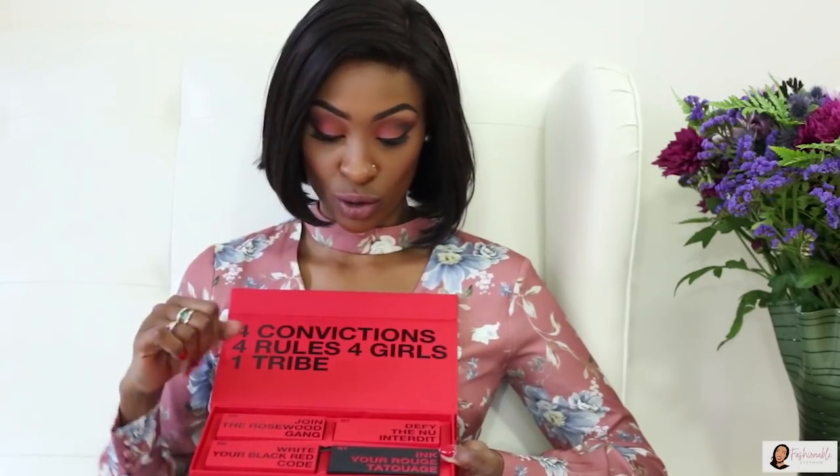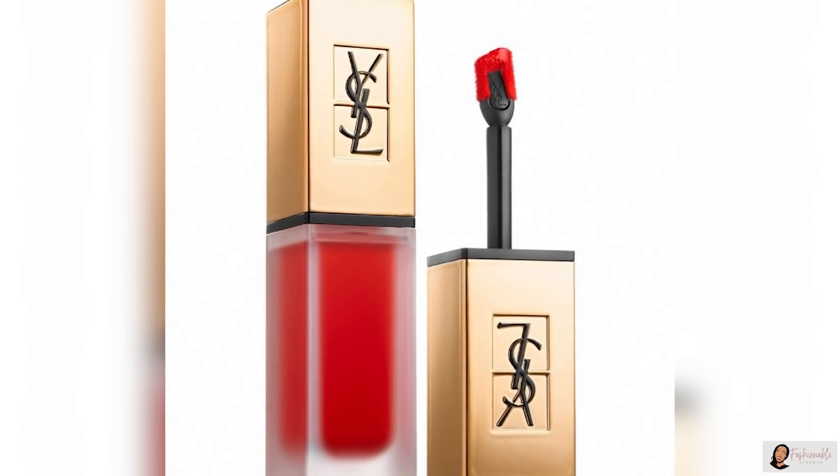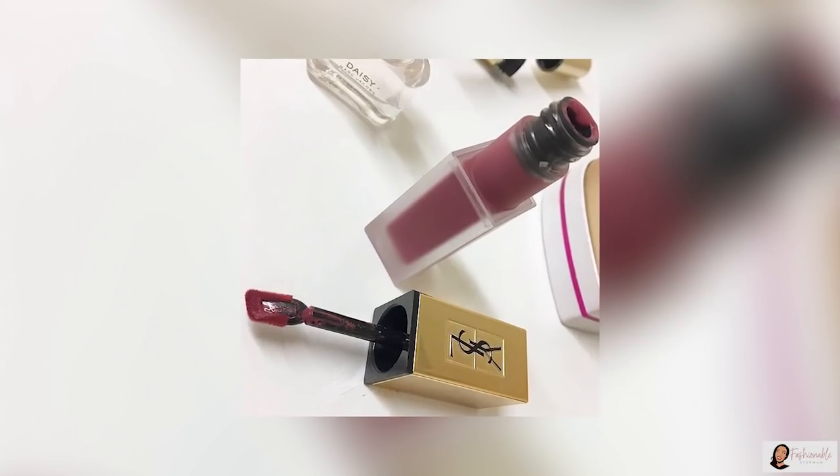So inside the 4 boxes we have the lipsticks. I'll pick one and show you how the lipstick looks inside. I picked the black one — 'Ink Your Rouge Tatouage.' The lipsticks look so small and cute; you can have more than one in your purse or wicker bag. They look so elegant and pretty, and I can't wait to try them.